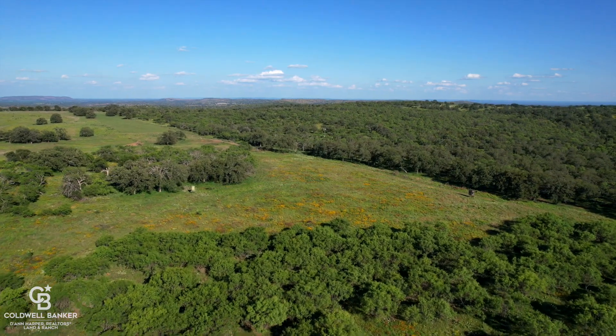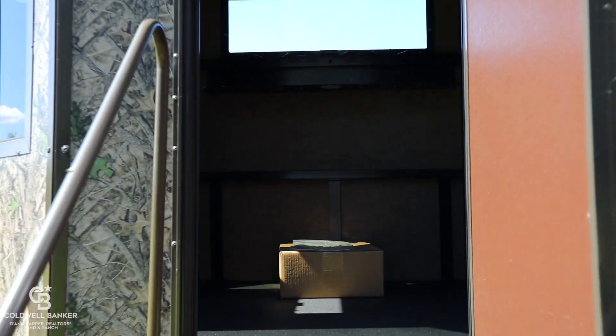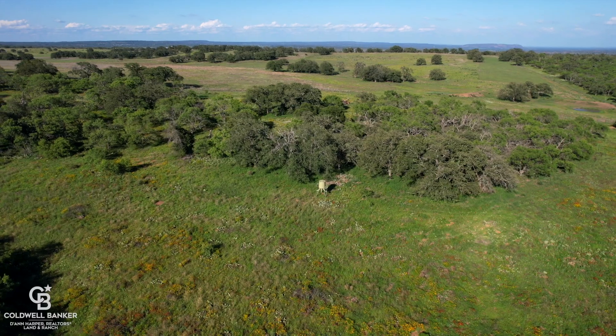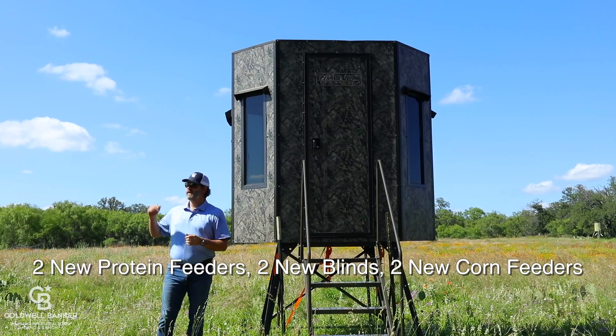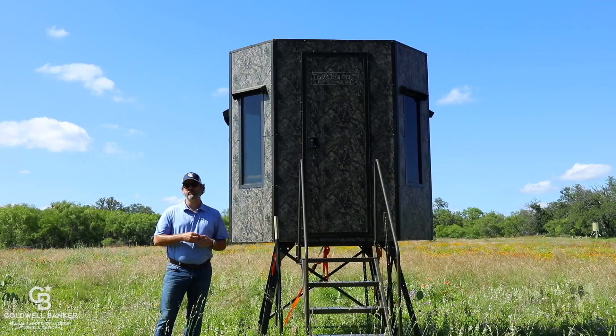This six-acre field behind me is ready to hunt with a brand new Texas Hunter Products two-man enclosed blind for bow hunting or rifle. It's got a four-spout, all solid steel Outback Outdoors protein feeder and a brand new 650 stand-and-fill corn feeder as well.